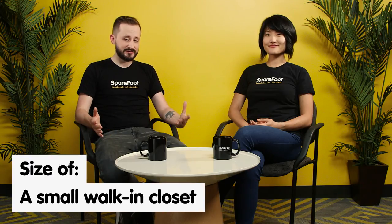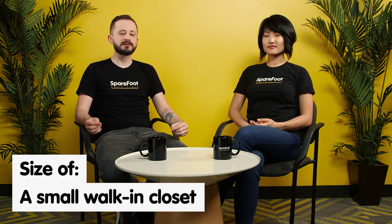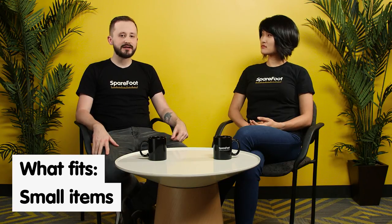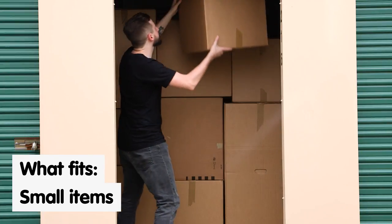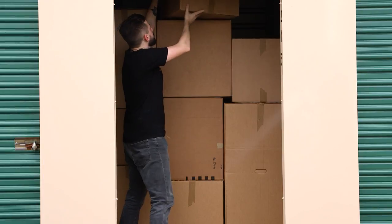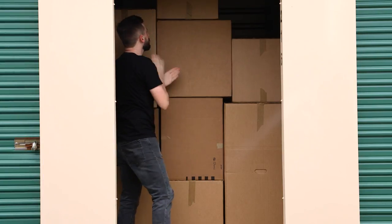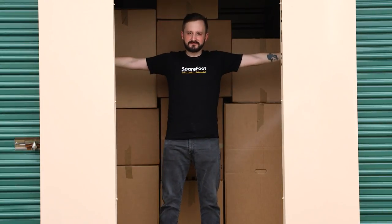If you want to start with the smallest unit, a 5x5 — a 5x5 is the smallest size unit you're going to find at a storage facility, and it's about the size of a small walk-in closet. You could fit things like sporting equipment, gardening supplies, a few boxes, some clothes, not so much furniture — maybe a desk and a chair. In general, a 5x5 is about the size where if you stretch your arms out, you'd be touching both walls.